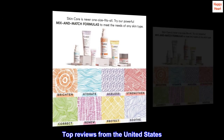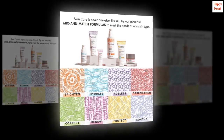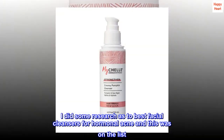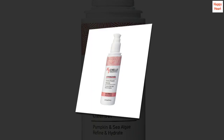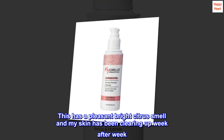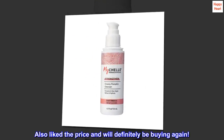Top reviews from the United States. Works and smells great. I did some research as to best facial cleansers for hormonal acne and this was on the list. I have tried others and found them very medicinal smelling. This has a pleasant bright citrus smell and my skin has been clearing up week after week. Also liked the price and will definitely be buying again.